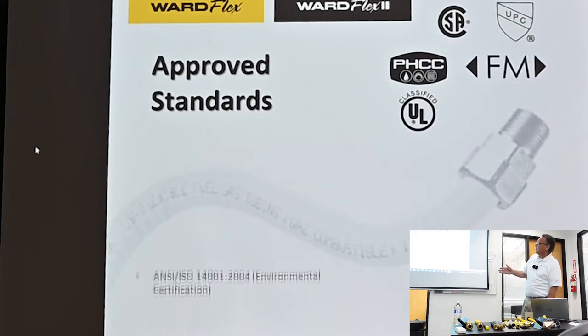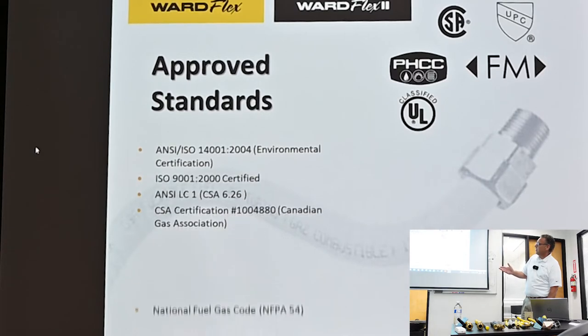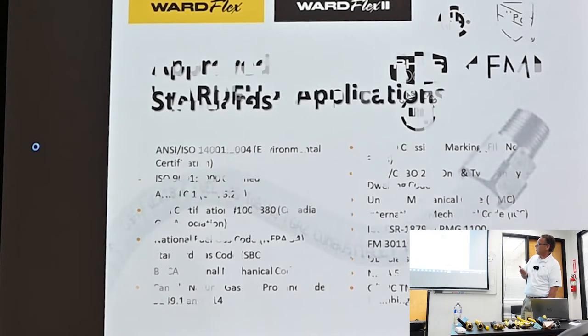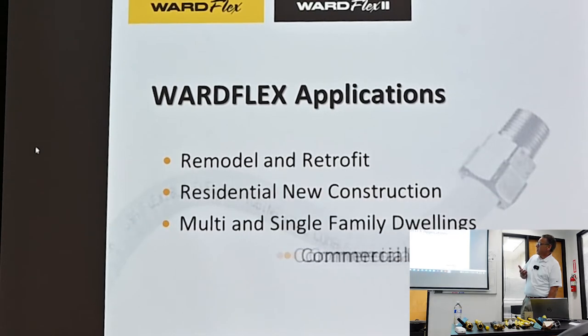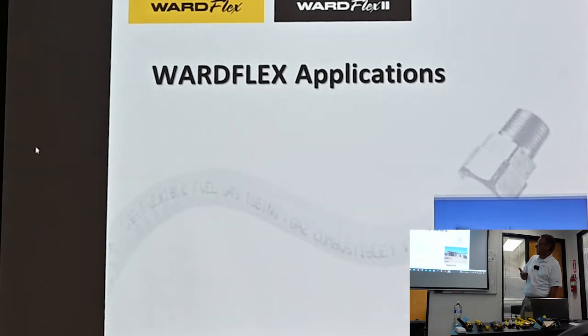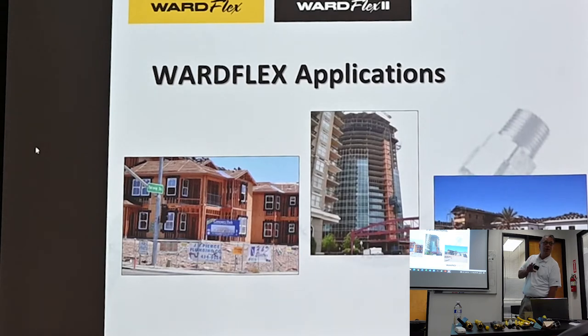WardFlex has all the proper and needed approvals and standards — it has everything needed to install. You could use WardFlex in remodel, retrofit, residential new construction, multi- and single-family dwellings, and commercial projects. Pretty much anywhere you would normally install a black iron pipe gas system, you can install WardFlex in its place.